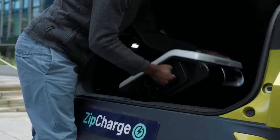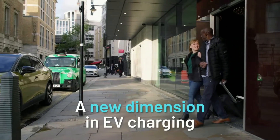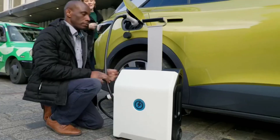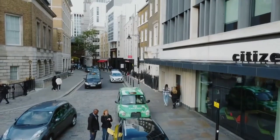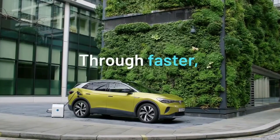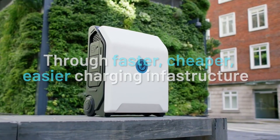Aiming to democratize EV charging, the Zip Charge Go is built for affordability and simplicity, enabling users to charge their vehicles wherever they've parked. For individuals who do not have access to home charging facilities, the Zip Charge Go offers an economical choice at a price point of roughly $2,000, which is comparable to a fully fitted home charger.